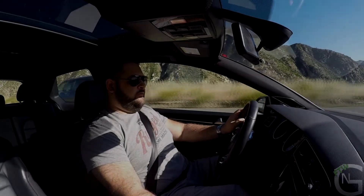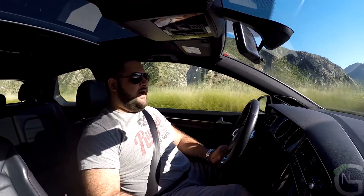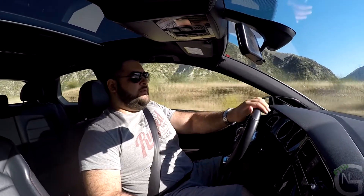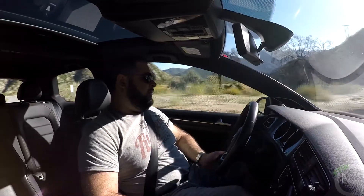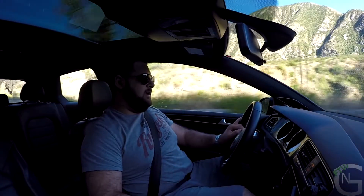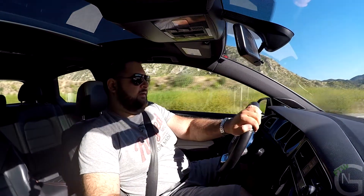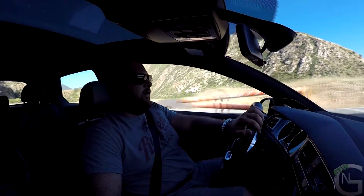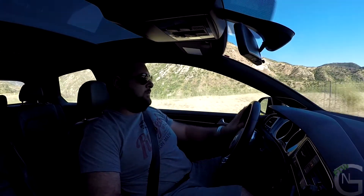Hello there guys and welcome to another one of my reviews. Today we are treating ourselves to a 2015 Volkswagen GTI — the one model that wrote the book and continues to do it today. Launched more than 30 years ago with one simple idea: to offer the enthusiast who couldn't afford a proper sports car an alternative in the hot hatchback segment. What I'm driving today is a 2015 Mark 7 GTI, one of the first ones to come out on the market.